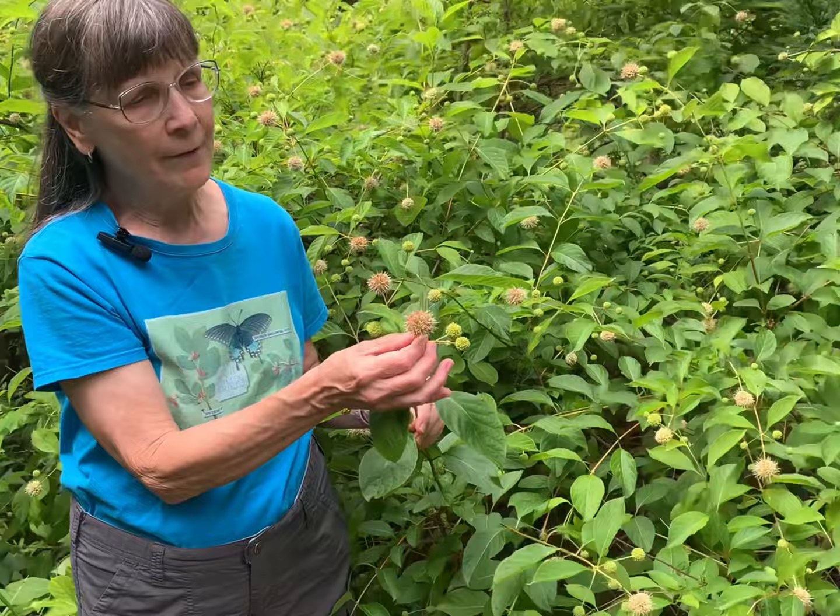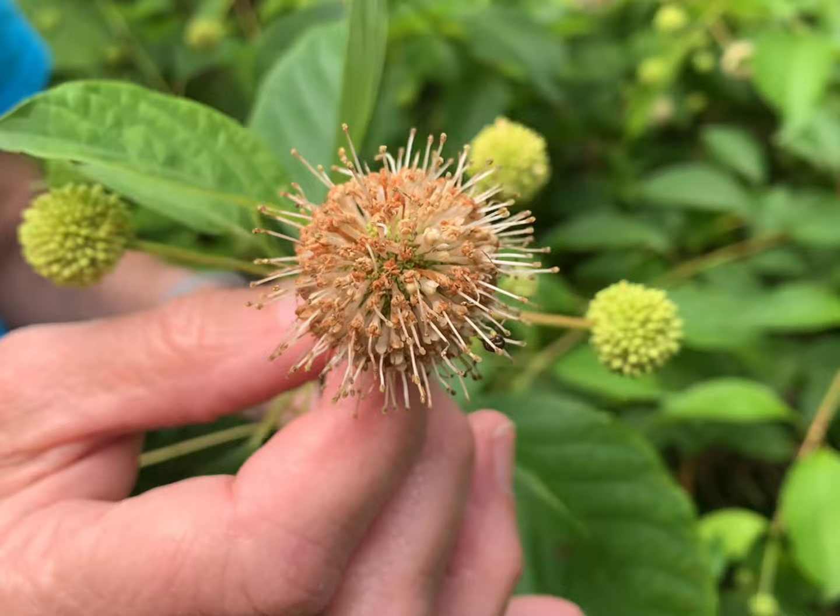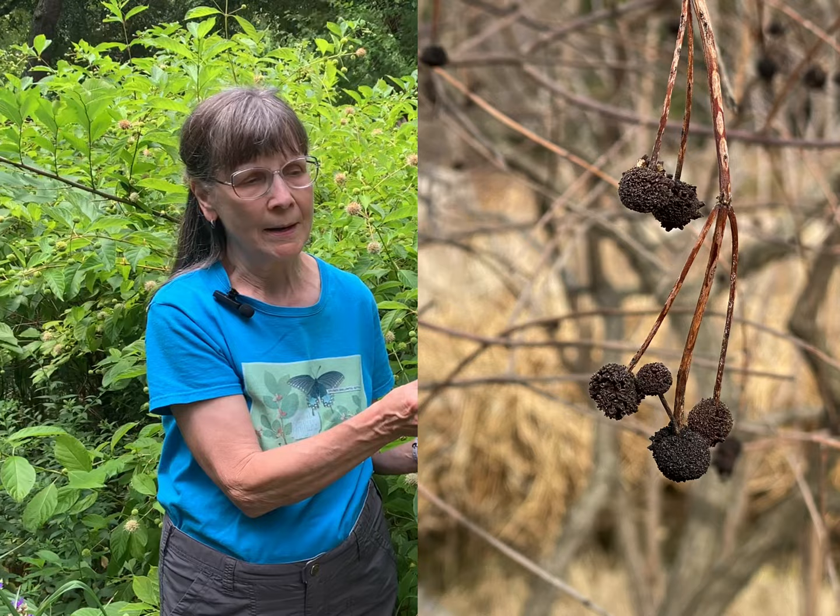The flowers will eventually form seed heads with little nutlets that are enjoyed by birds, and these will form a dark brown and be an interesting feature on into the winter months. Additionally, the plant can provide support because its foliage is consumed by the caterpillars of several species of moths.